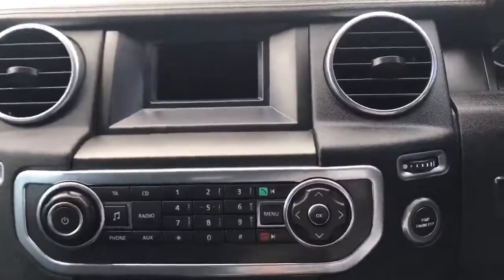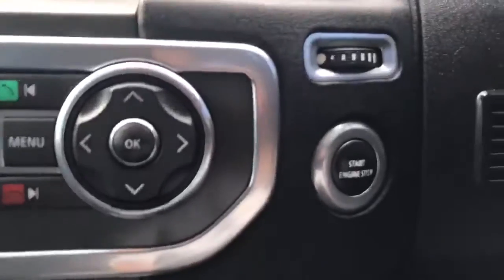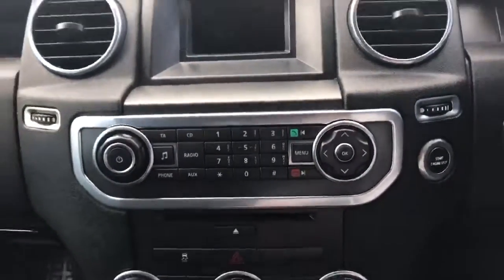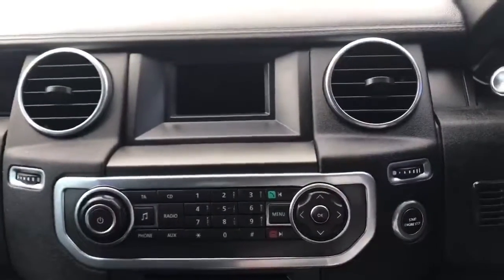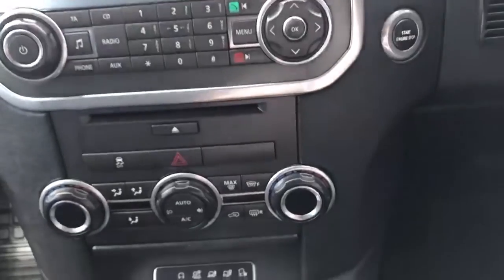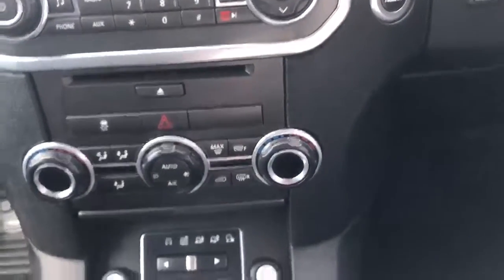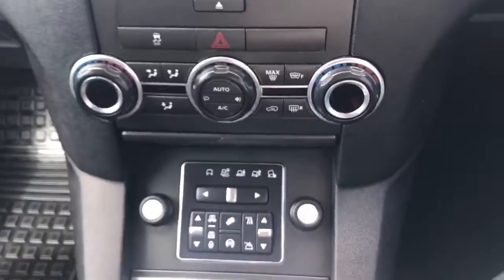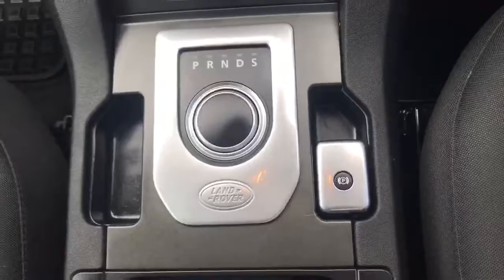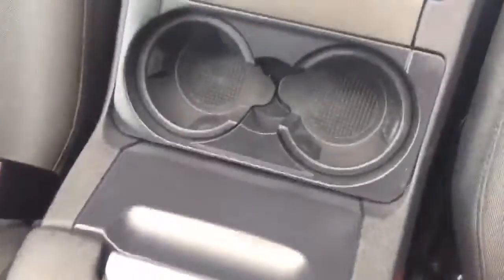You've got Bluetooth connectivity, a power start button, and a DAB digital radio system. This Discovery also comes with hill start assist, electronic traction control, and many more key features. It's an automatic with an electric parking brake and cup holders.